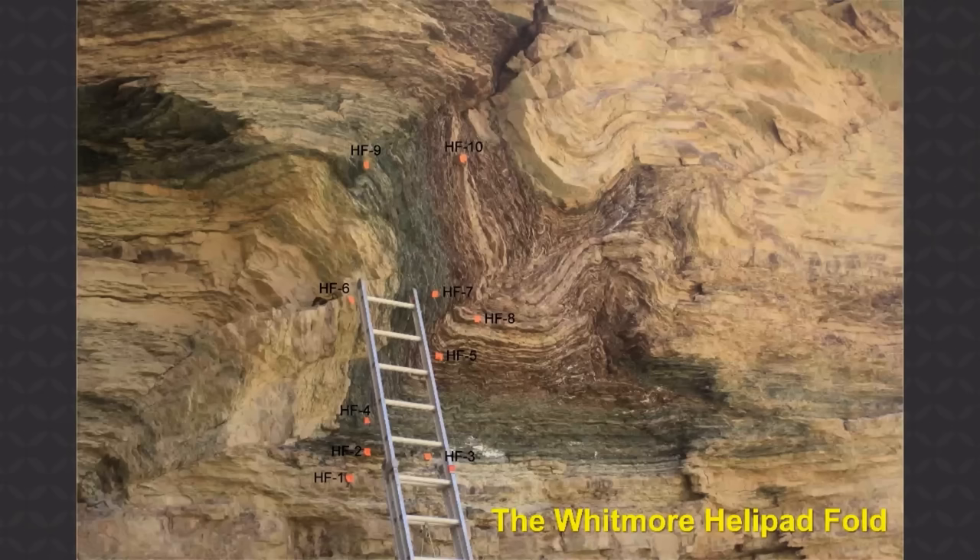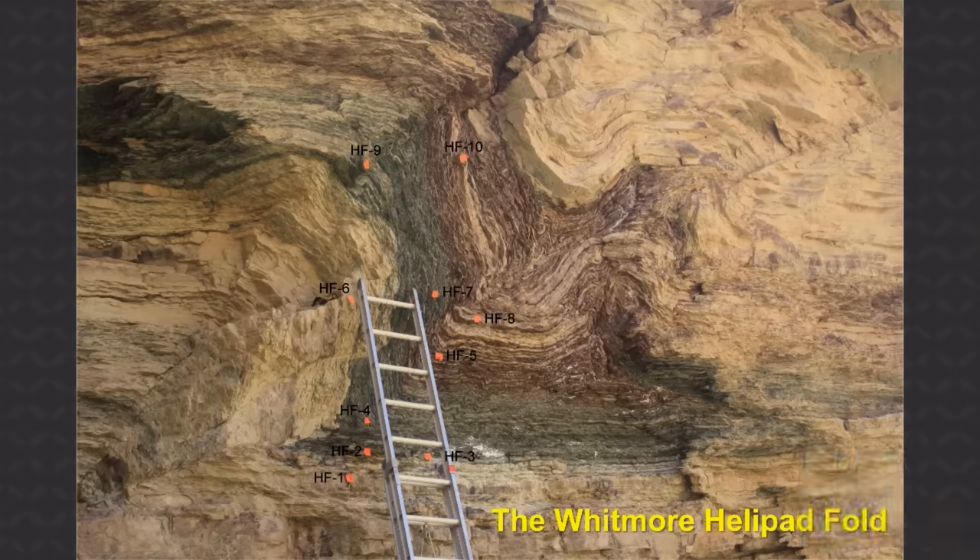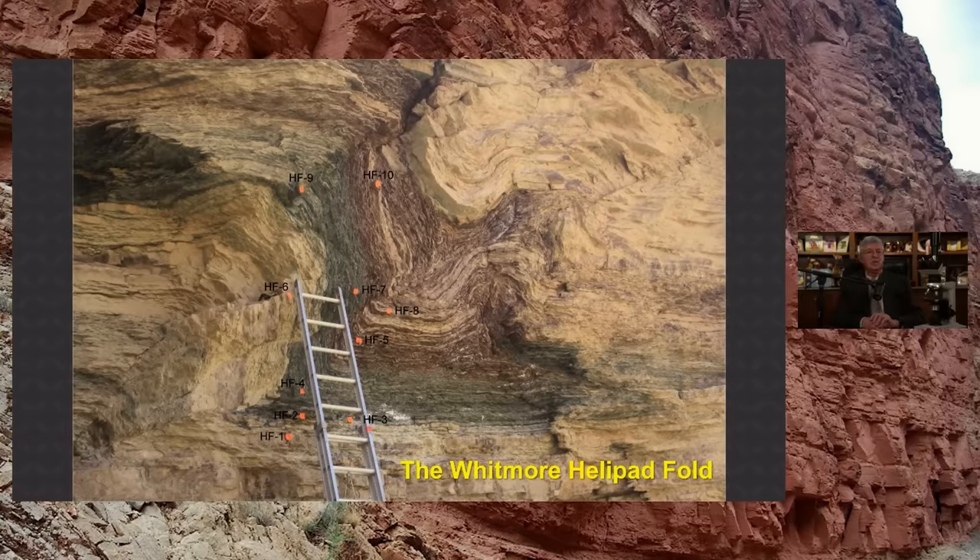Here's the Whitmore Helipad fold — that's the place where we often get on helicopters to get out of the canyon. Again there's the extension ladder because it's up on a cliff. This is in the Bright Angel shale and siltstone — both rock types in this fold. There are two bends and some samples are from away from the bends, to contrast what was going on and examine the minerals and textures.